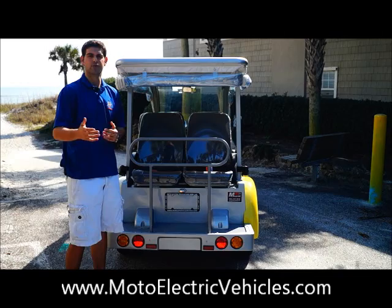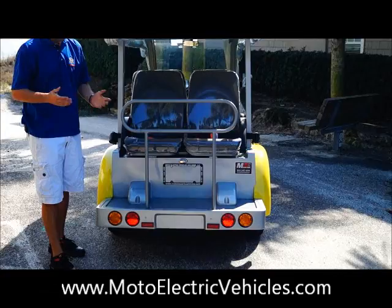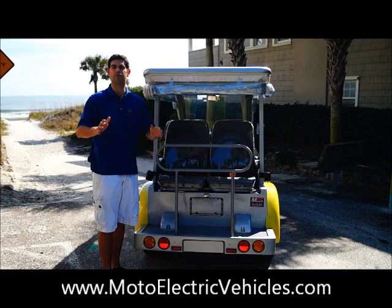Everything is DOT approved and street legal, comes with a VIN number. The windshield is the proper windshield you need — the same as in your car — tail lights, headlights, and brake lights. Here on the bottom we've actually made the lights bigger for the six passenger Bubble. These are much bigger lights, a little bit brighter — so a little bit more safe on this cart.